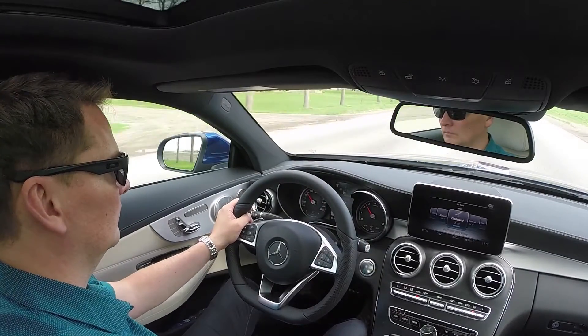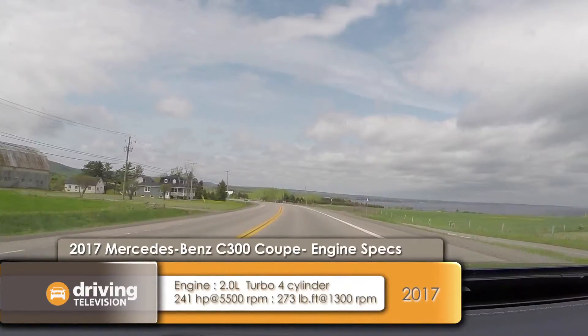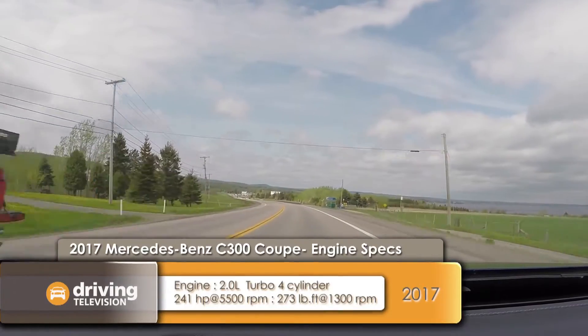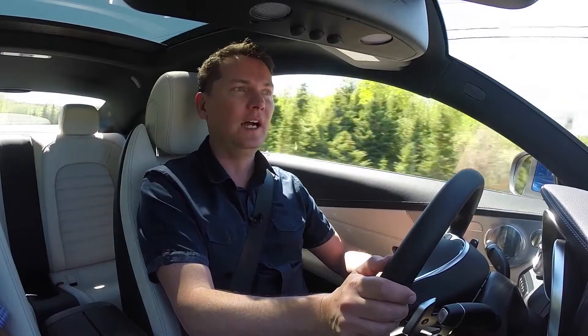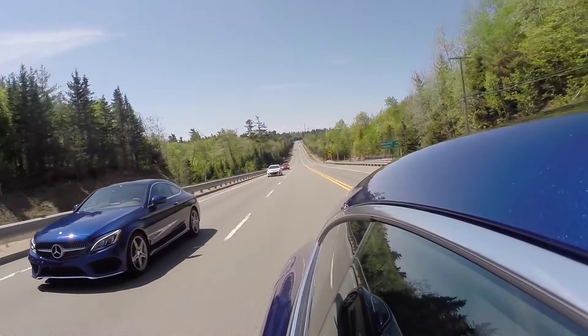Most people are going to buy the C300, which has a two-liter four-cylinder turbocharged engine with 241 horsepower. I would describe the power as adequate — it's not breakneck. Mercedes will also sell you the more powerful C43 with the turbo six-cylinder, and then there's going to be the C63 with the V8, which has tons of power. But the C300 will be the one that most people buy.